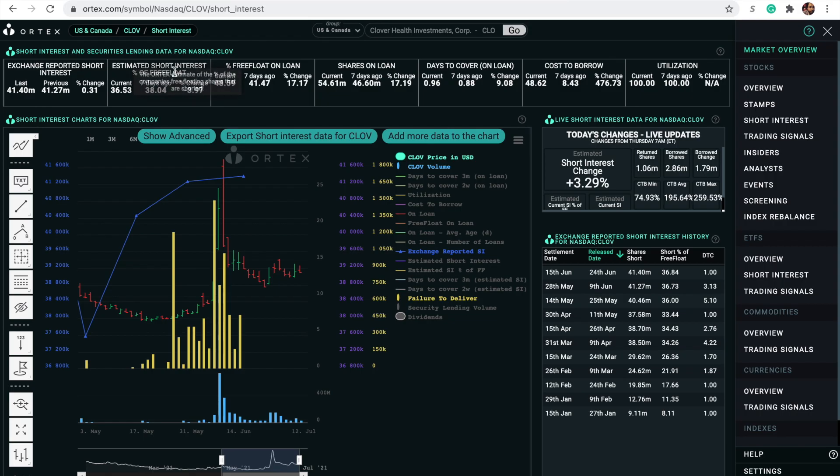Beyond that, if we take a look at Ortex, we still have a lot of short interest in this one. Last reported short interest of 41 million — estimated short interest as a percentage of the float is currently 36%. So even though that's slightly down, it's still a very, very high percentage of the free float, almost half. And then cost to borrow is 48.62%. So it's quite expensive for short sellers to borrow these shares. They're not going to be wanting to hold for a very long time, and that might cause some very strong short positions to come in as they're trying to weed out some bad borrowed shares that they had taken on and are paying high fees for.